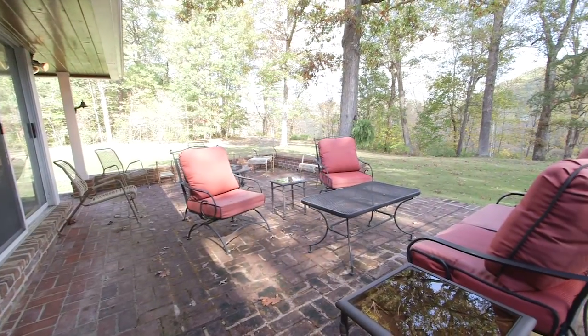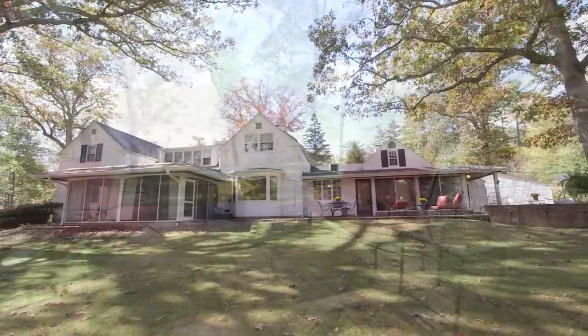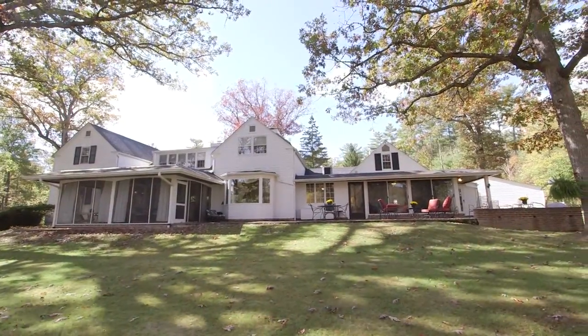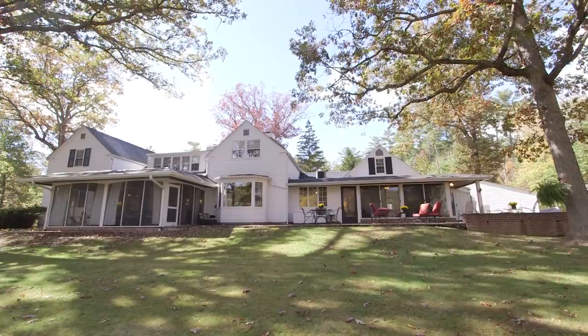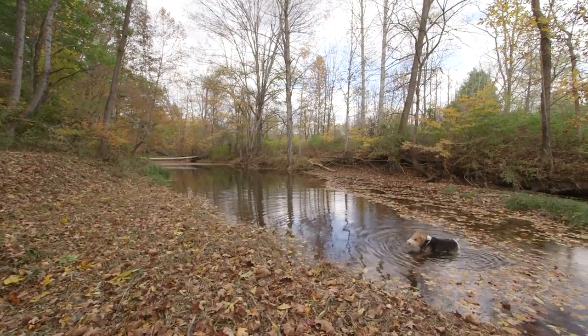The sunroom provides access to the home's rear brick patio, which is the perfect spot for entertaining family and guests while overlooking the large, level backyard and views of the mountains across the valley. A small trail leads directly below to Howard's Creek.